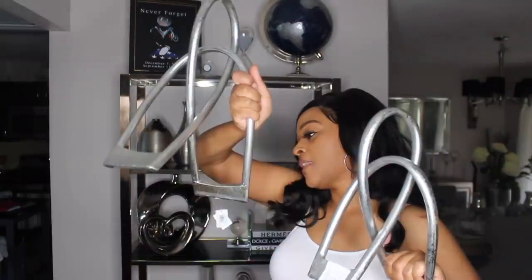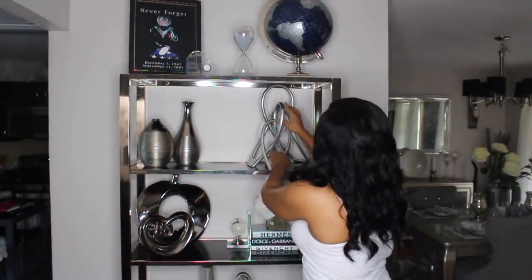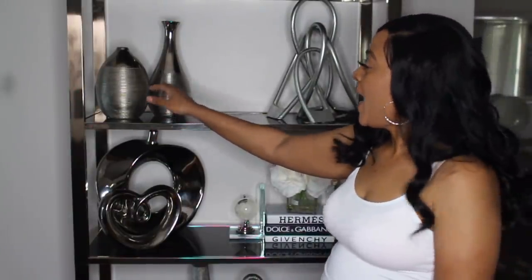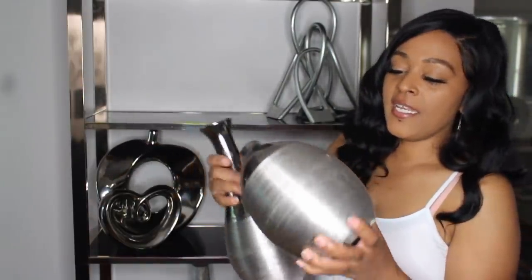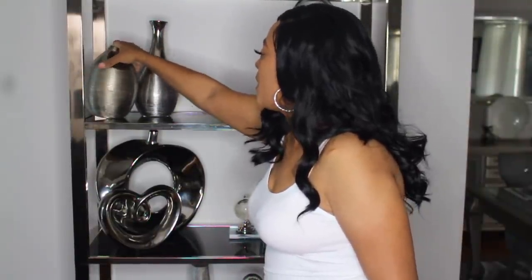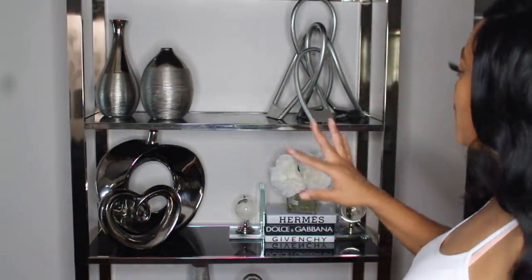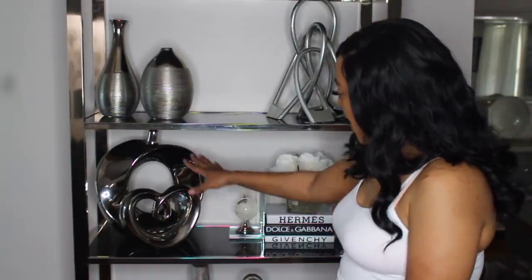The smaller one was $14.99 and the bigger one was $16.99. I didn't see a place for them at first, but as it turns out they are perfect for this bookcase. Next to that, I have these two pieces from Burlington — this one was $9.99 and this one was $7.99. That is the second shelf. Those came from Burlington and these came from Home Goods.